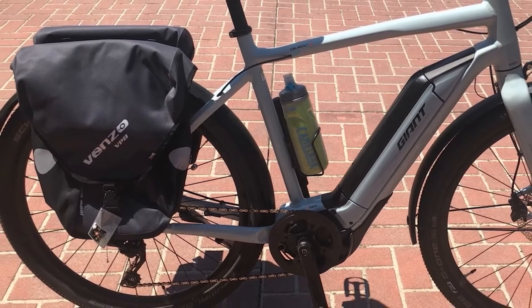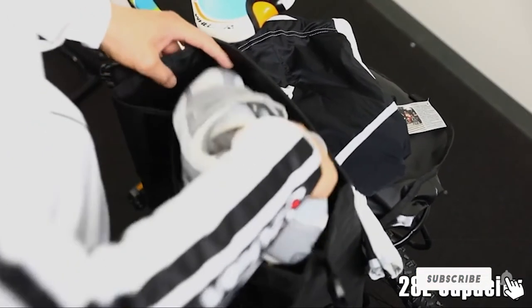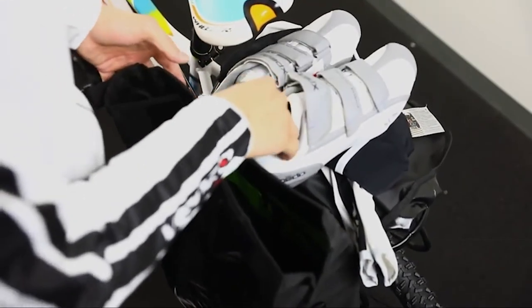Also, the pannier lacks the simple quick-release system found on more sophisticated packs from brands like Ordlib or Ibra. So expect to spend a minute wrestling with the pannier to get it on and off your rear rack.